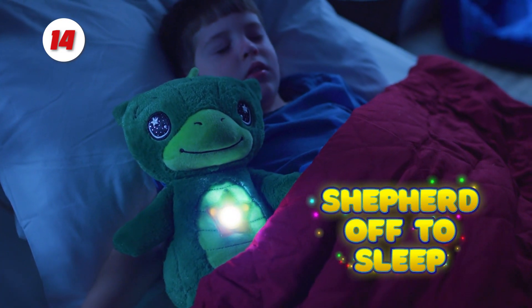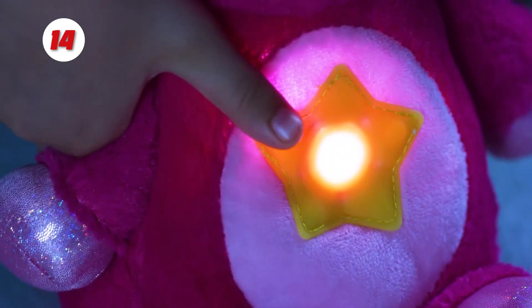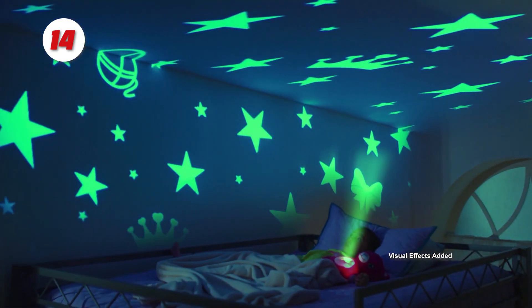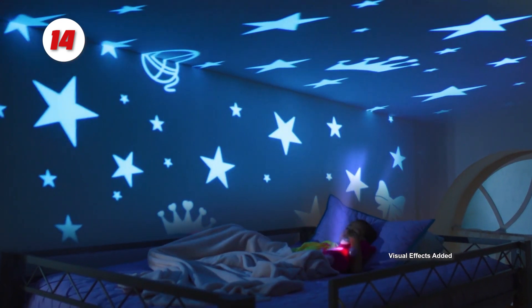The star lights are rotated by the two-speed mobile motion mechanism to help lull your child to sleep. With six different colors to choose from, your child will have a lot of fun selecting their favorite.